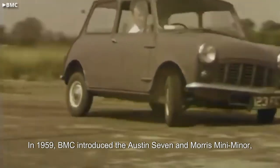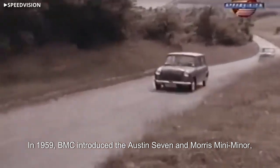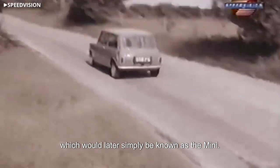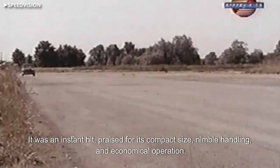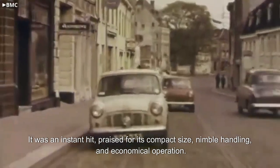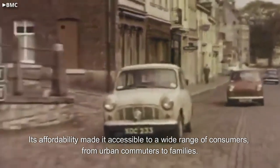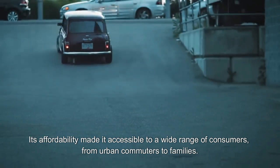In 1959, BMC introduced the Austin Seven and Morris Mini Minor, which would later simply be known as the Mini. It was an instant hit, praised for its compact size, nimble handling, and economical operation. Its affordability made it accessible to a wide range of consumers, from urban commuters to families.